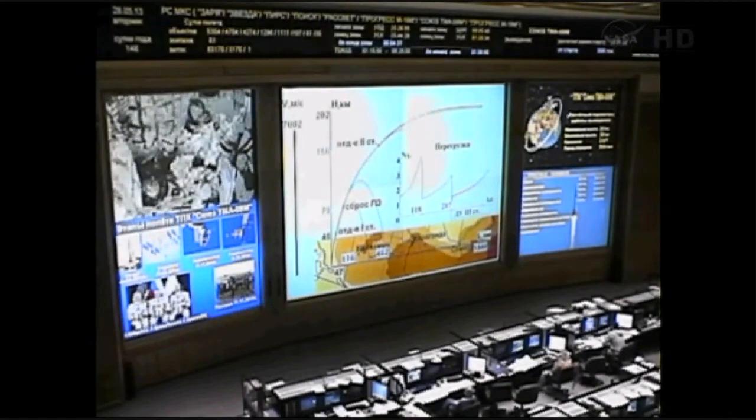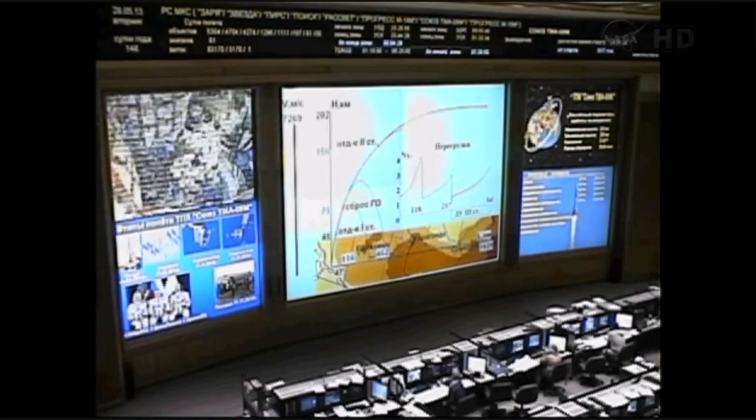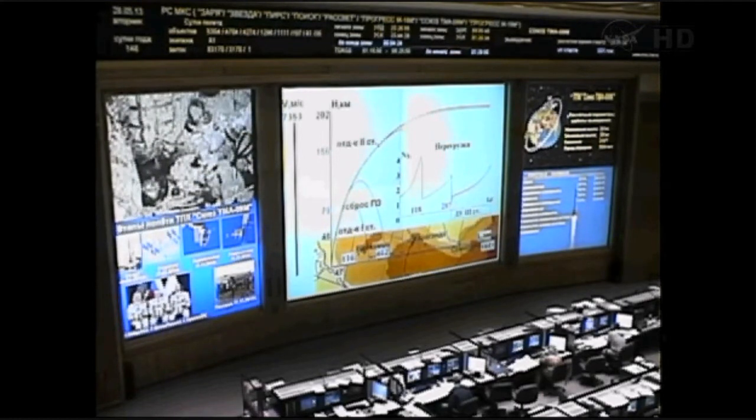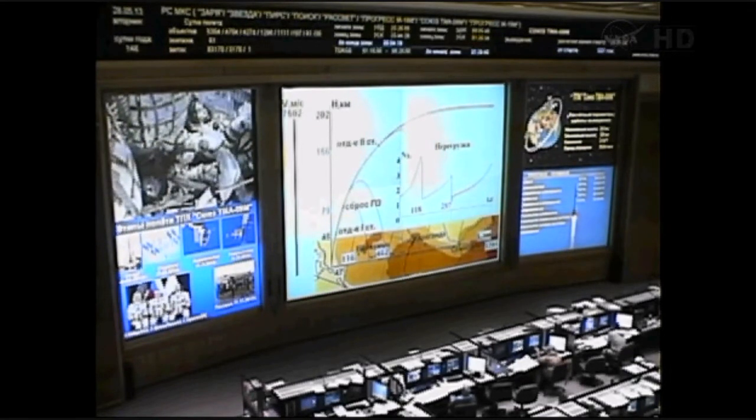Eight and a half minutes since the launch from the Baikonur Cosmodrome Launch Pad Number One; Soyuz rocket and spacecraft continue to function as planned. At eight minutes and forty-five seconds, the third stage will cut off and separate. The single liquid-fueled engine will shut down and drop away at an altitude of about 125 statute miles.